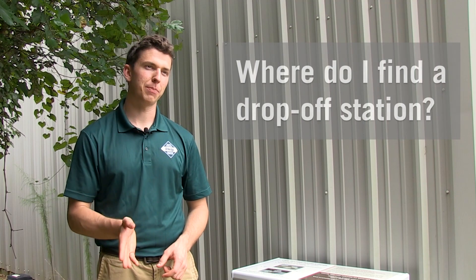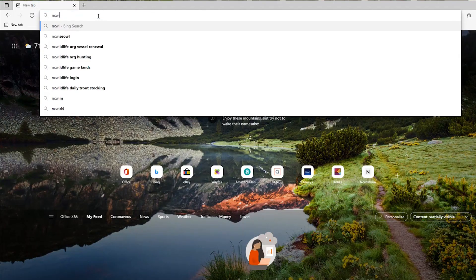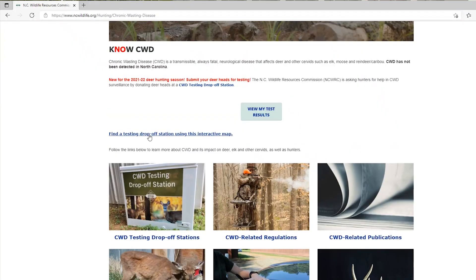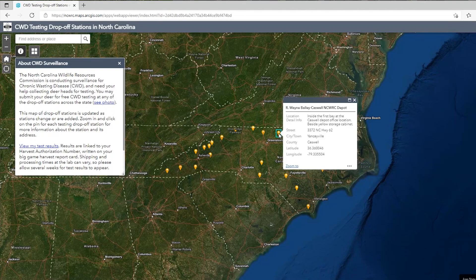To find a drop-off station where you can get your deer tested for chronic wasting disease, go to ncwildlife.org/CWD. There we have an interactive map where you can look across the whole state — we have drop-off stations in all regions. You can click on any station to find more information on where it is located.